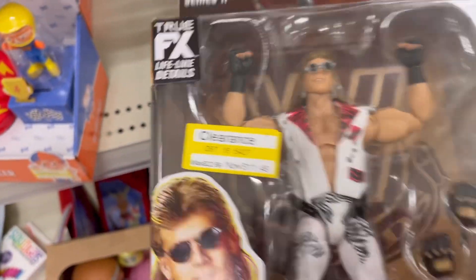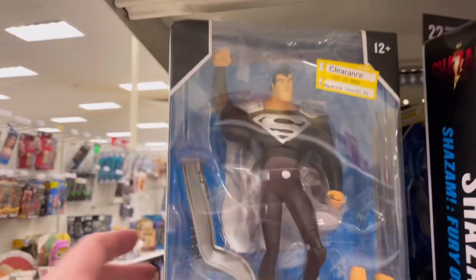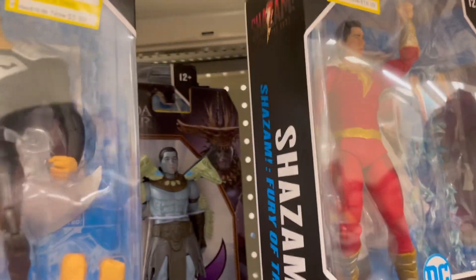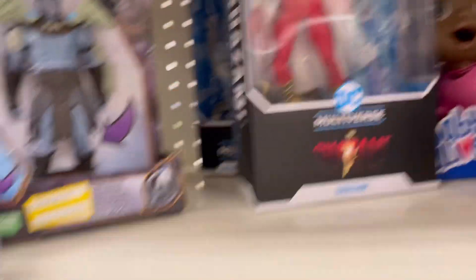There's a ton of clearance — look at all this stuff. Eleven dollars is still too much for that one. Ten bucks — if I didn't already have like six of these I would get it. Superman for six bucks, that might be something we get for one of the kids — he doesn't have a Superman.